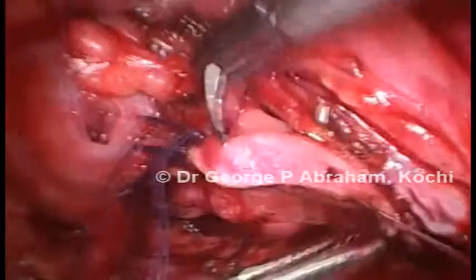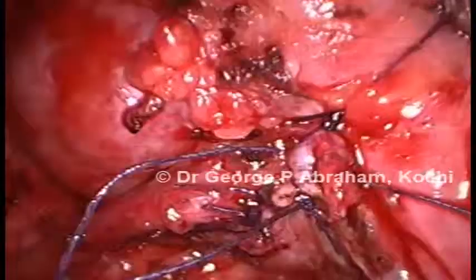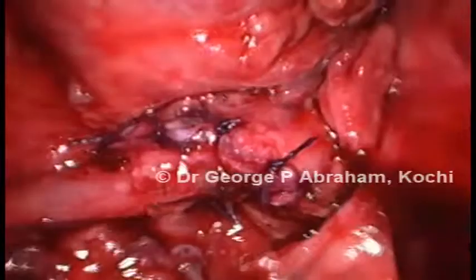This was followed by closure of the excised pelvis in a continuous fashion. Following completion of anastomosis, hemostasis is ensured, a drain is placed and ports closed. She had an uneventful recovery. The stent was removed 6 weeks post procedure. Till last follow-up she is asymptomatic.